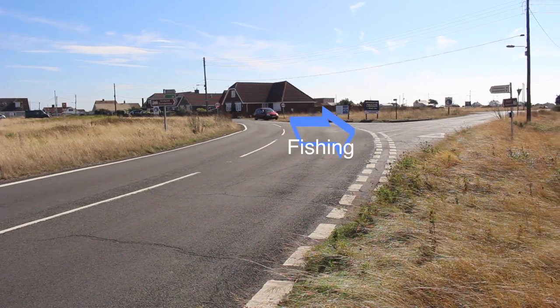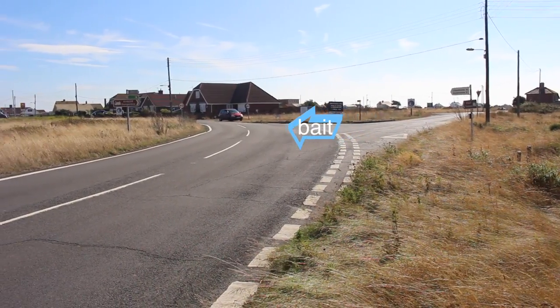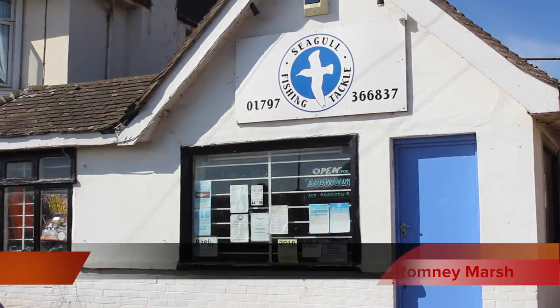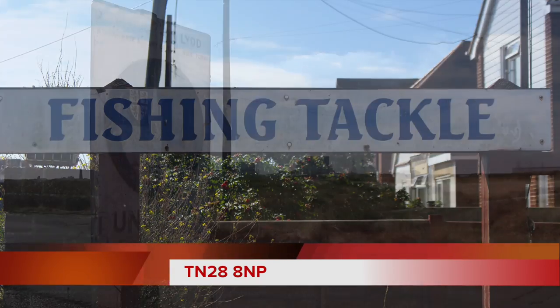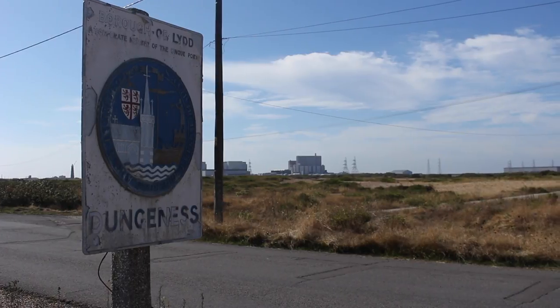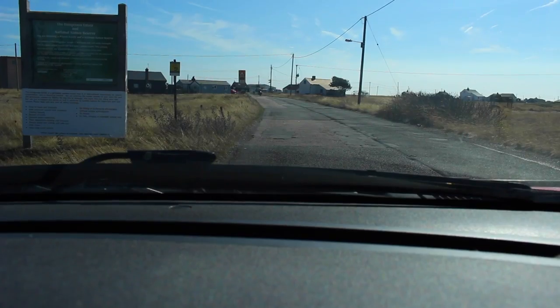It's pretty well signposted, but you want to be turning right there for the fishing marks. We're going to take a look to the left where it's showing bait — the best place to get your bait would be the Seagull fishing tackle shop. Well worth giving them a ring and checking their website as well. They're very good for lugworm.